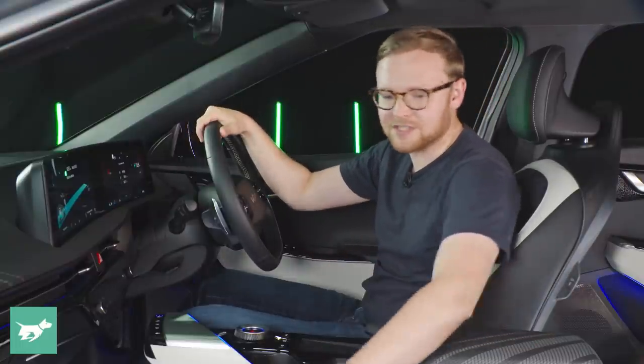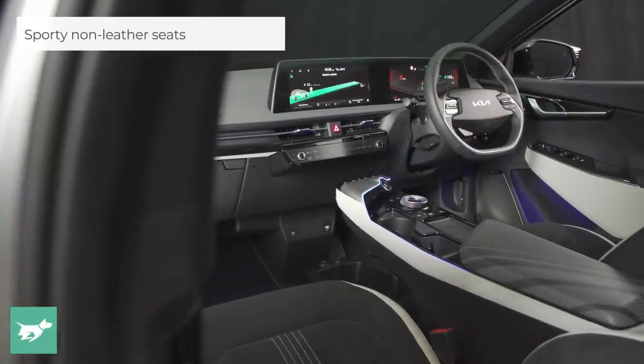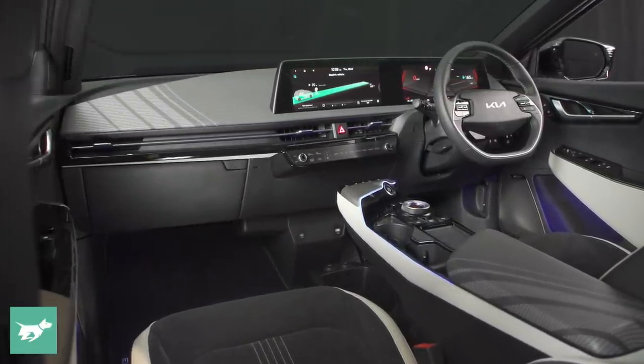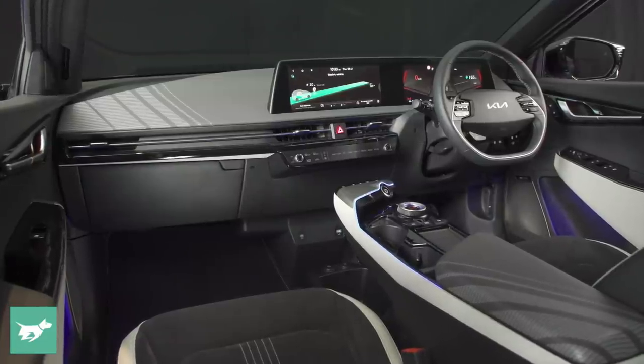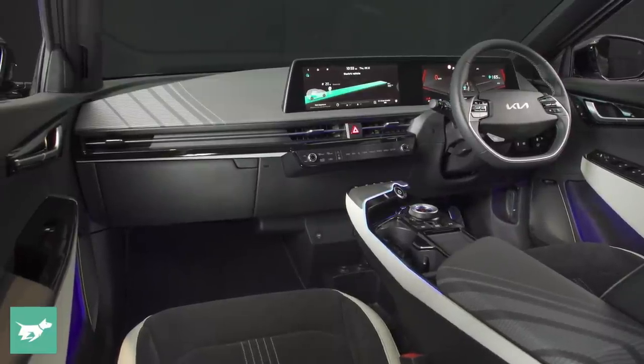The bolsters are quite tall, and the mix of materials is not lush, but it's quite nice. There's artificial suede in the centre — perforated, heated and cooled here in the GT line — and there's artificial leather on the outside. The steering wheel is artificial leather too.